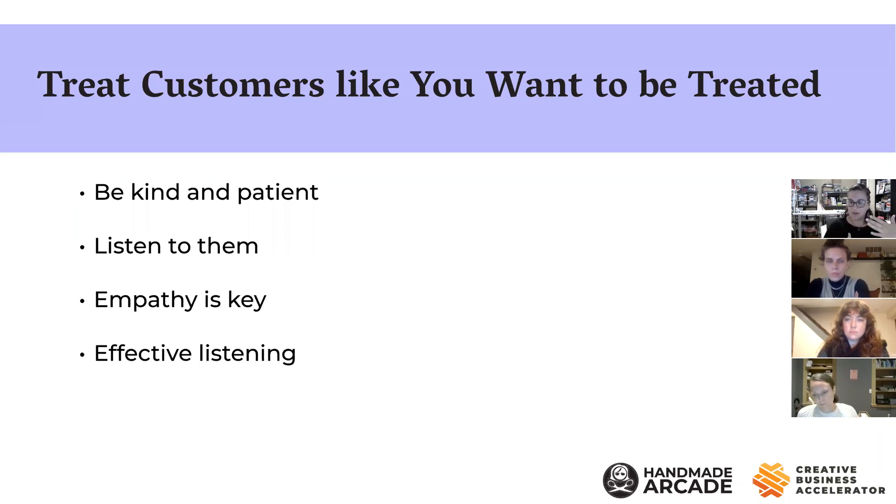Even as Handmade Arcade's executive director, when someone comes to the welcome table stressed because parking was a nightmare, the kinder I can be — 'Oh I know, it's awful, I'm so sorry' — and give them a sticker or a pin, that tends to help. Being empathetic is key. Effectively listening means being present. I know we're all doing a thousand things, but when a customer wants your attention, you want to mindfully listen.